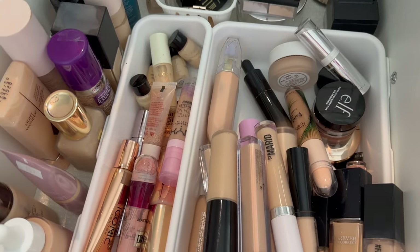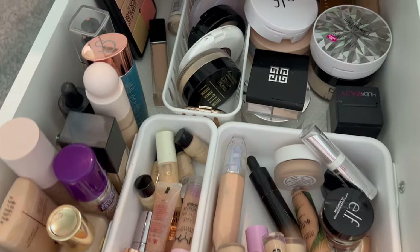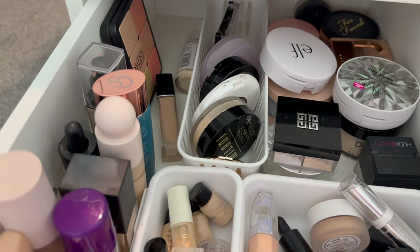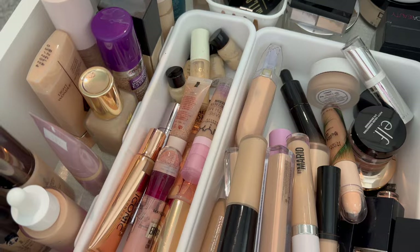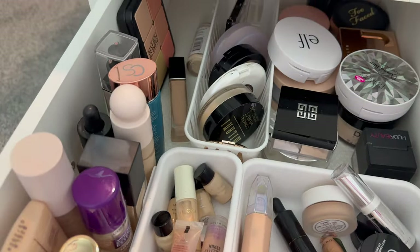Now we're in my foundation, concealer, and powder drawer. As you can see, it goes all the way to the back and it's a mess — it's a hot mess. We've got to do something about this.